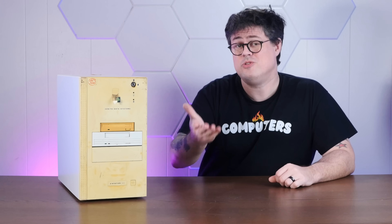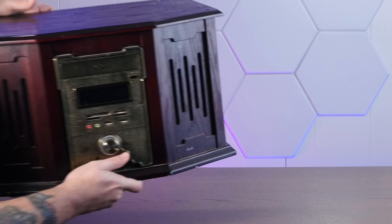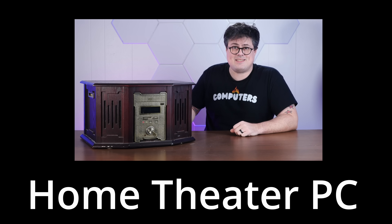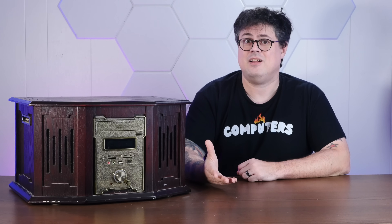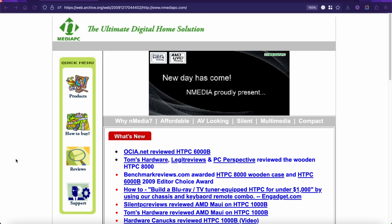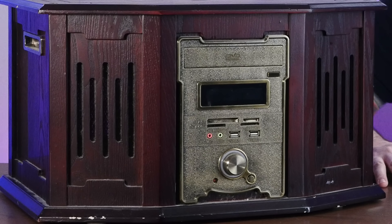Throughout the 90s, computer makers just kind of chucked components into beige boxes and called it a day. The most you could hope for was interesting floppy placement. But the 2000s brought change. Apple discovered a rainbow of color, while Dell infested computer labs with a plague of gray. And a small company called NMedia PC decided to take this ethos of exploration as far as it would go — maybe a little too far — with the HTPC-8000, the first wooden HTPC case. Viewers of a certain age might not remember the HTPC days; that stands for Home Theater PC. Back before the streaming service nightmare we live in today, we would build whole computers to stick in the living room and play our media. It really felt like the future back then.